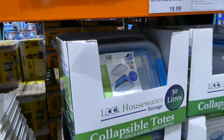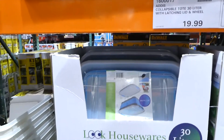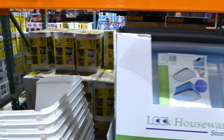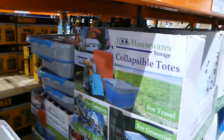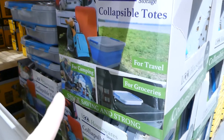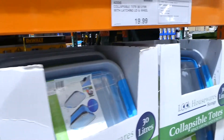They also have the Edis collapsible tote — 30 litres with a latching lid and wheel — for $19. Because they collapse down, you can use them for groceries, camping, and more. They're reinforced and stable with wheels and handle included.